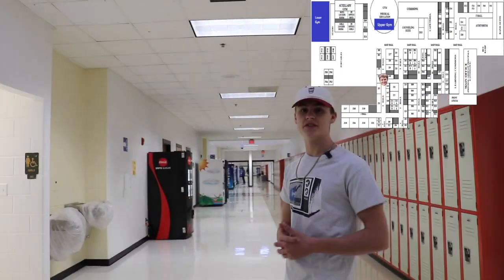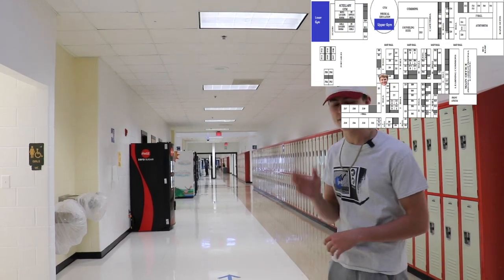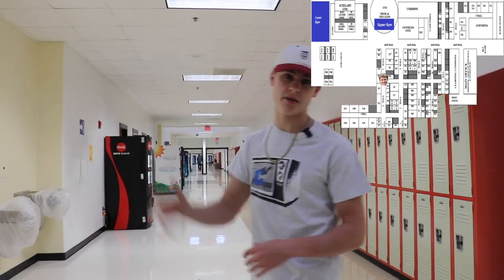Connecting most all of the hallways that we've just mentioned is the Cross Hall. This is a great way to get from class to class if you have to go between hallways and don't want to use the main hall.